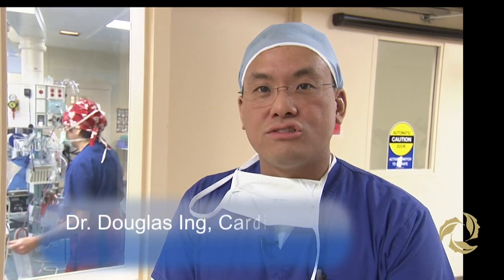The procedure we're about to start is called renal denervation. This is a procedure performed in patients who have high blood pressure — hypertension — which is not responsive to medications.